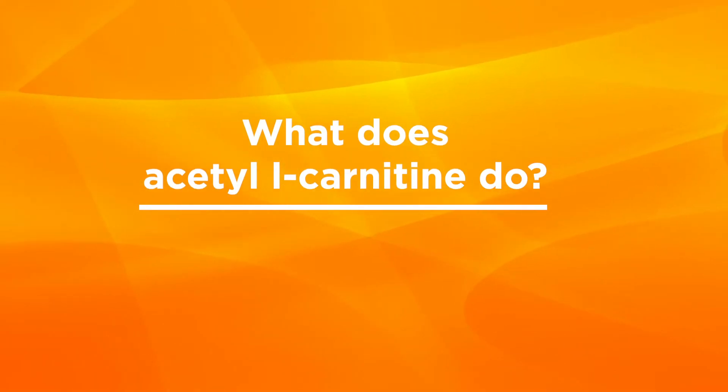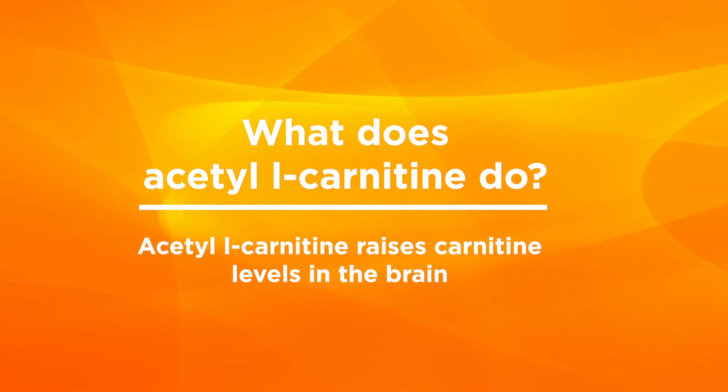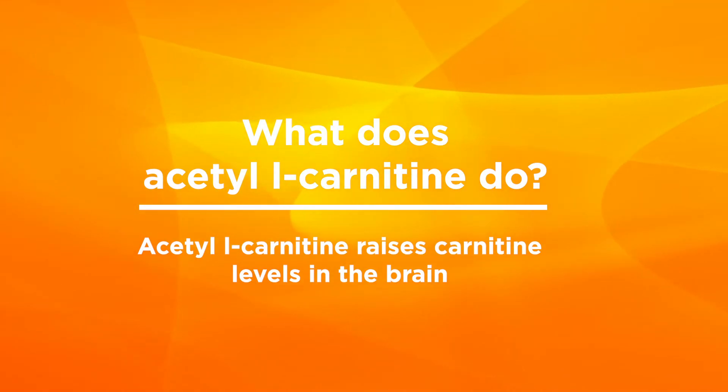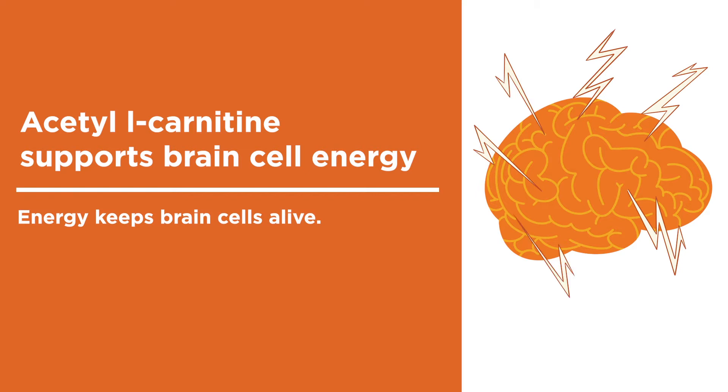What does Acetyl L-Carnitine do? Acetyl L-Carnitine is the only compound shown to raise carnitine levels in the brain. It supports brain cell energy, and higher levels of brain carnitine increase your capacity to produce energy.